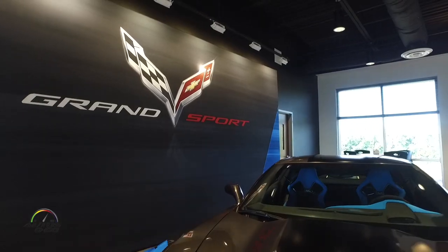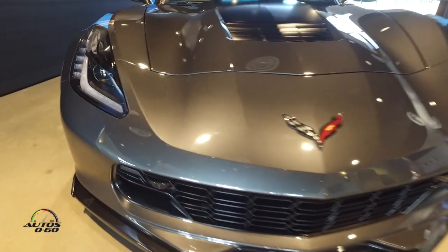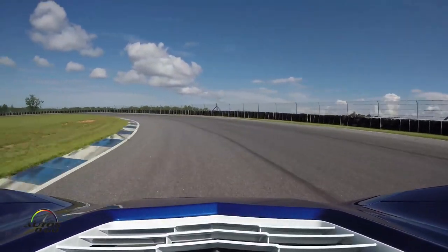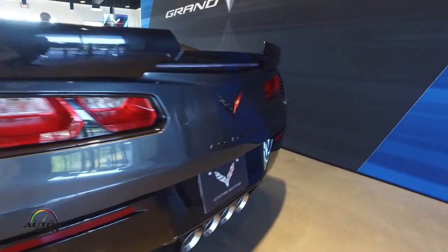In terms of model differentiation, one nice thing about the naturally aspirated engine is you can have the low hood. A lot of people are really impressed that we can do a V8 front-engine car and keep the hood as low as it is. We've had compliments from design organizations around the world scratching their heads as to how we're able to do that. So having the bulging fenders and quarters — that aggressive look — while still keeping the low hood for good forward visibility is a really nice and unique combination on the Grand Sport.